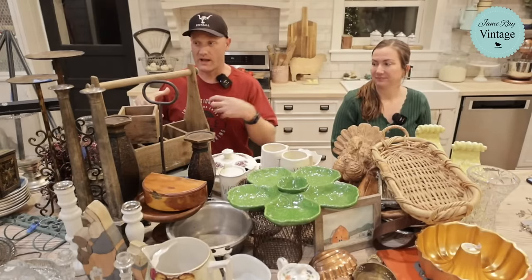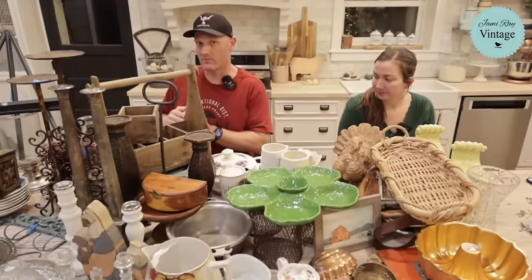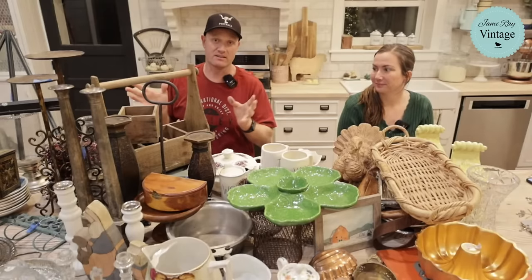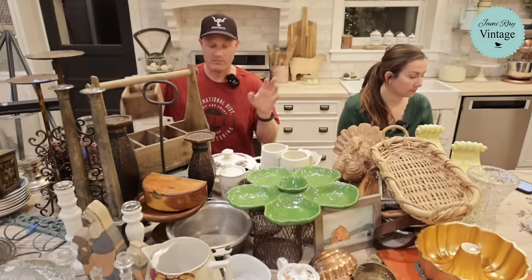We'll show some stuff and then the most exciting thing of the week that came from the bins — we got tons of comments and questions about these things, so stay tuned. I'll show them in just a minute.